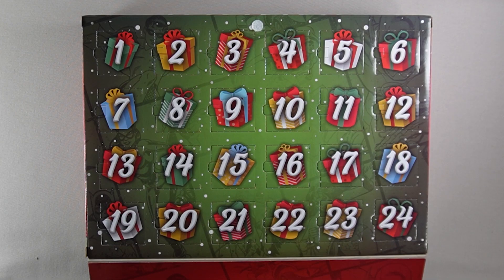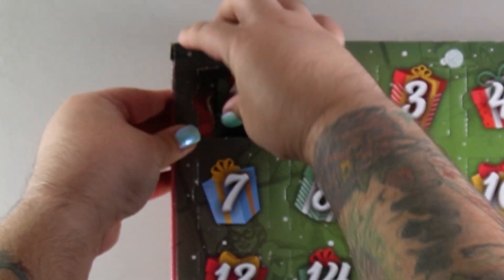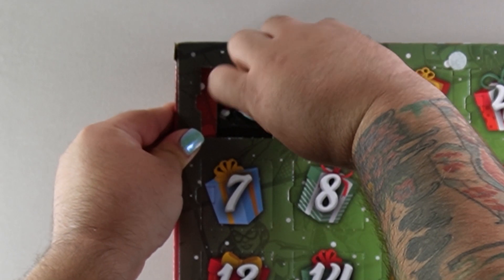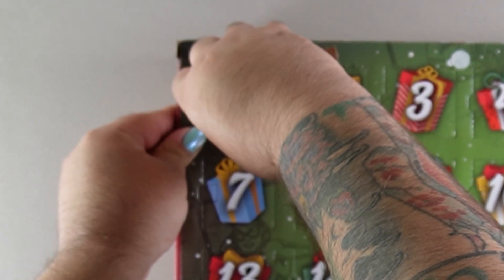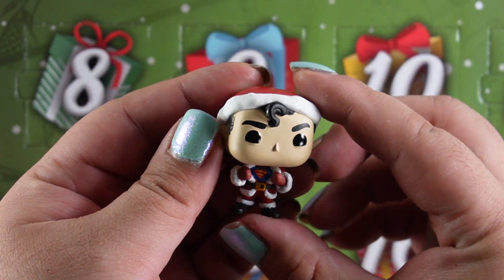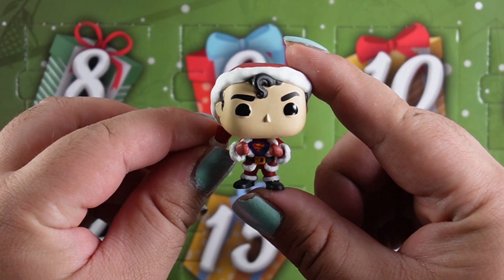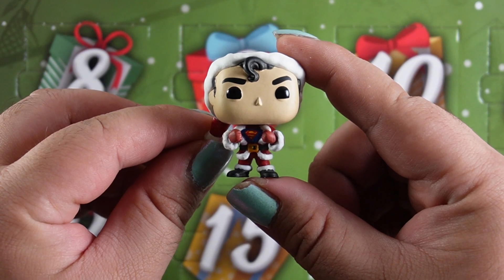Let's get started with day one. They're not in blind bags. All right, first up we have Superman! Oh he looks so good in his little Santa outfit and it's really cool that they have him in his pose where he's taking off his shirt like he does in the TV shows and movies. Oh this is a great one to start off with.